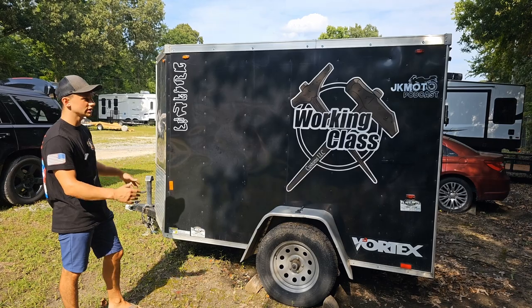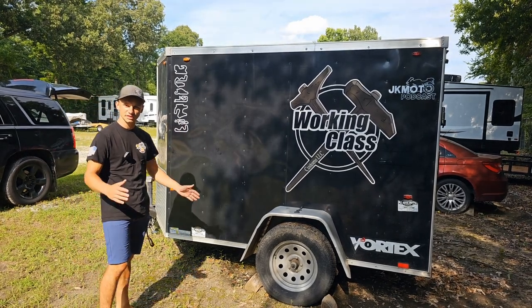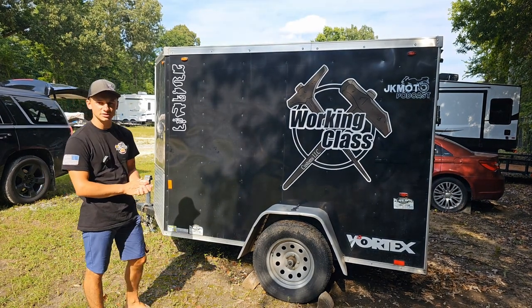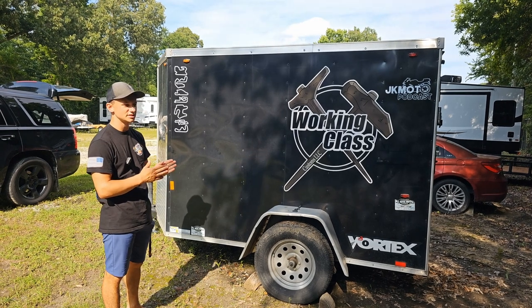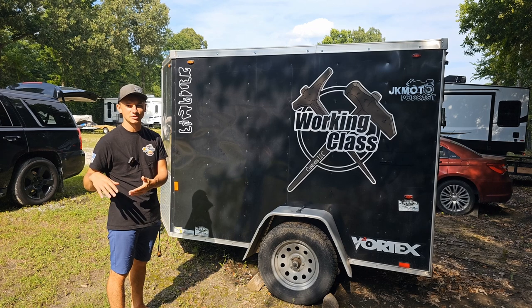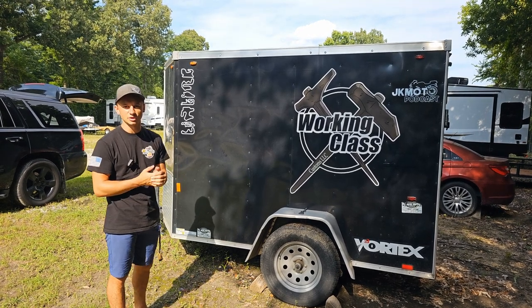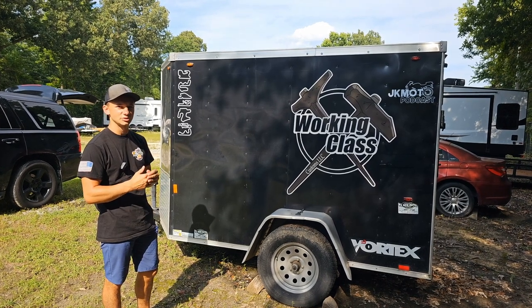This is my 5x8 trailer — 5 foot wide, 8 foot long, 6 foot tall. Pretty standard size, single axle. I got a really good deal on it, which is why I bought it. I paid about $1,000 for it. The biggest thing I love about it is also the thing I hate the most: the size. Being so small, 5x8 is perfect to do a lot of things but too small to do everything.